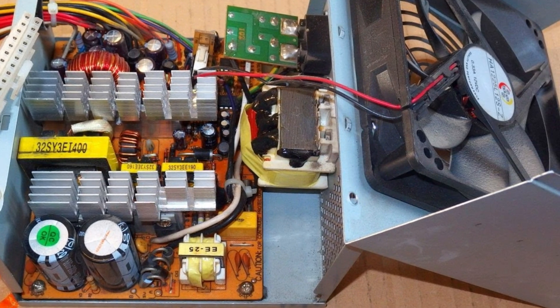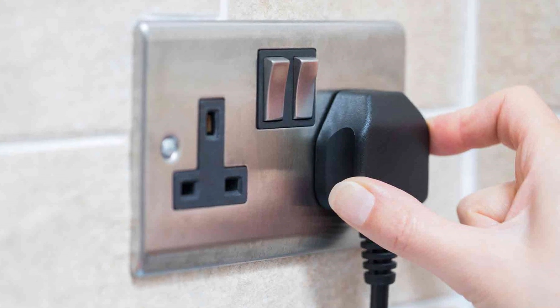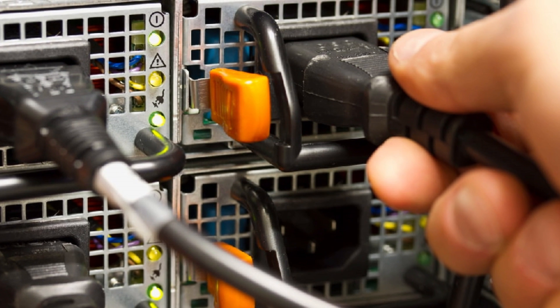Another possible cause: power supply issues. Avoid using a power strip — plug your monitor directly into a wall socket. If the blinking continues, try a different power cable.